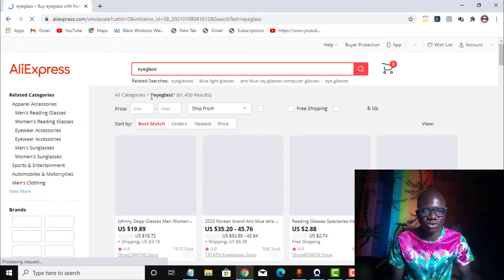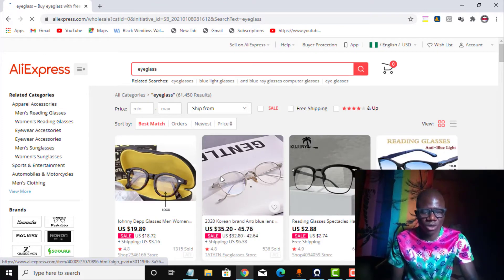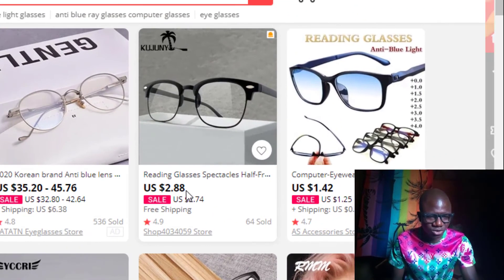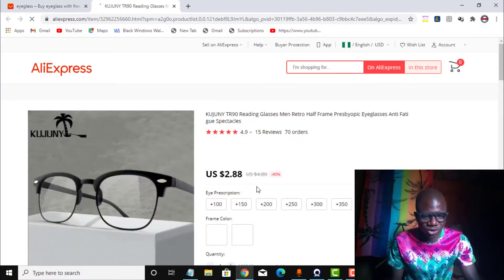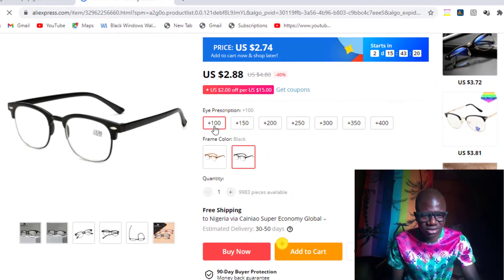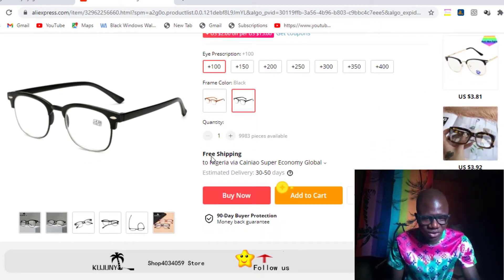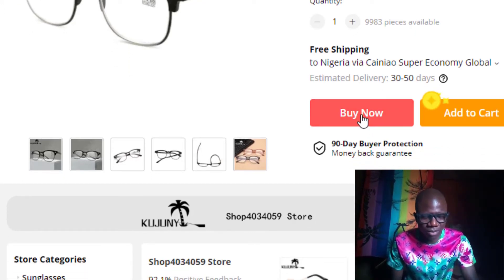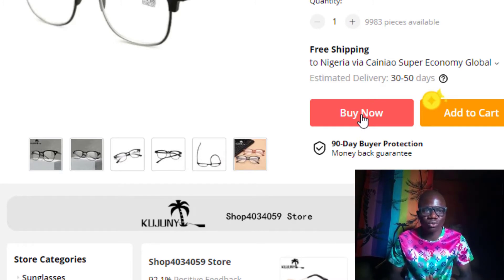I will be using my virtual card to make the payment very successfully. I searched for eyeglasses and scrolled down. As you can see, the price is here — this one goes for $2.88. I click on it and it loads up. I need to select the color and select the eye prescription. Free shipping to Nigeria, estimated delivery 30 to 50 days. I will click on buy now. This is to show you proof that my virtual card works on AliExpress. I will be buying this eyeglass to show you.